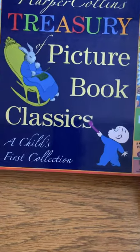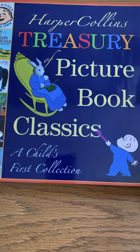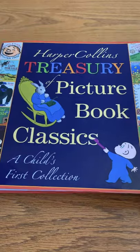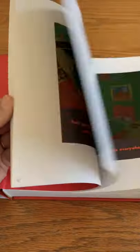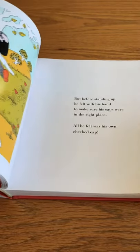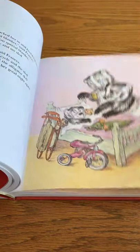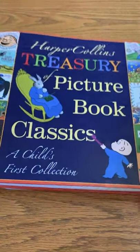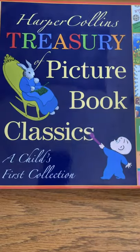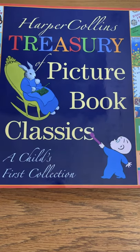The second one is Treasury of Picture Book Classics. This one includes 12 different classic books that you and I have all heard of, and I know my children still love. Think Goodnight Moon — that is a classic we've had in our house for a long time — Caps for Sale, Give a Mouse a Cookie, Leo the Late Bloomer, Harold and the Purple Crayon. My older child loves to read these stories to my younger child, and I absolutely love that. Both of these are great additions for your morning basket or anytime you want to give your kids great picture books.